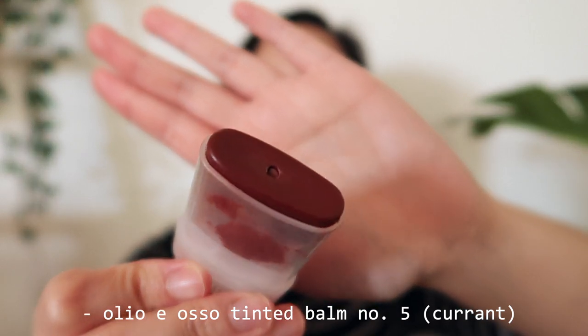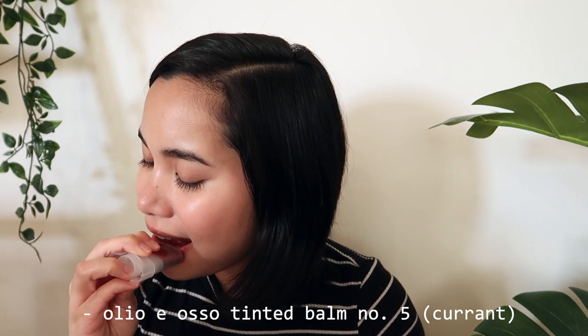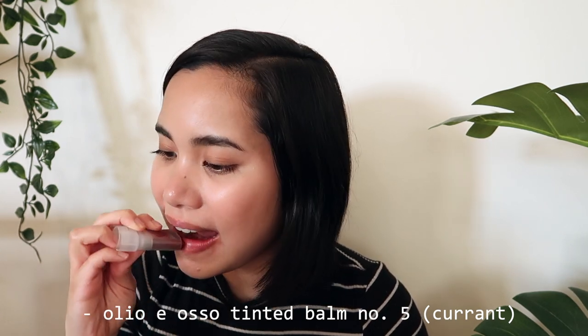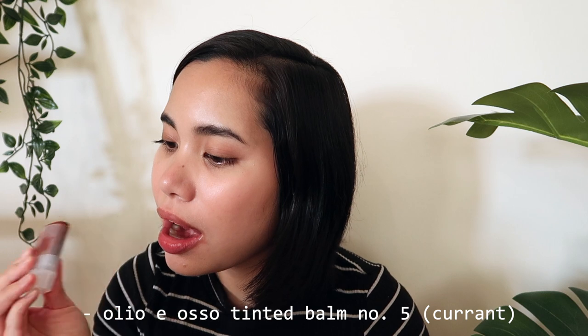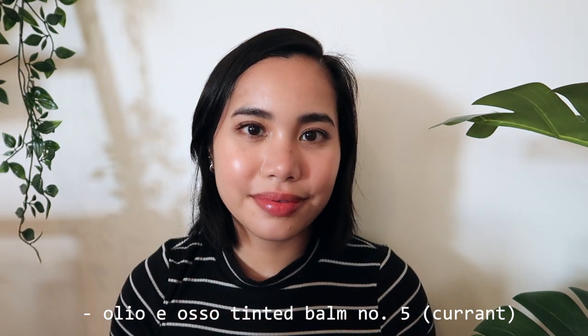Moving swiftly on to Olio i Also Bomb number five, Current: if you want a wine-stained lip look with minimal effort, this is definitely one to check out. This could also double as a really moody 'my lips but better' color on darker skin tones, which makes it a super versatile addition to any makeup bag. If you want to see swatches of the rest of my Olio i Also collection, make sure to check the description box or click the card above.